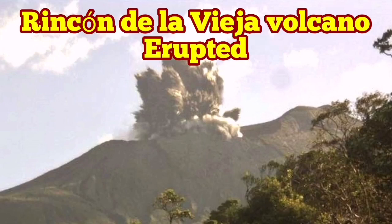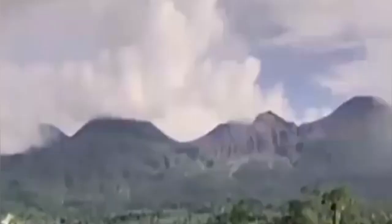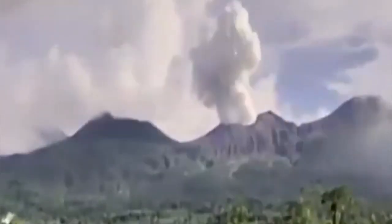Rincon de la Vieja volcano has erupted. The name Rincon de la Vieja means 'the corner of the old woman' in Costa Rica, which means 'rich coast.' There is an eruption of this volcano going on at the moment.